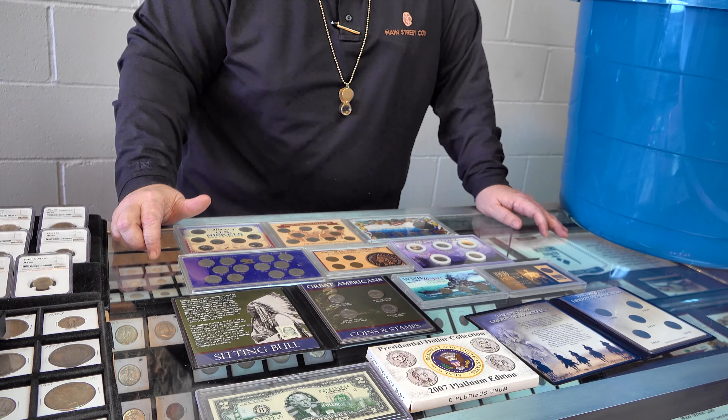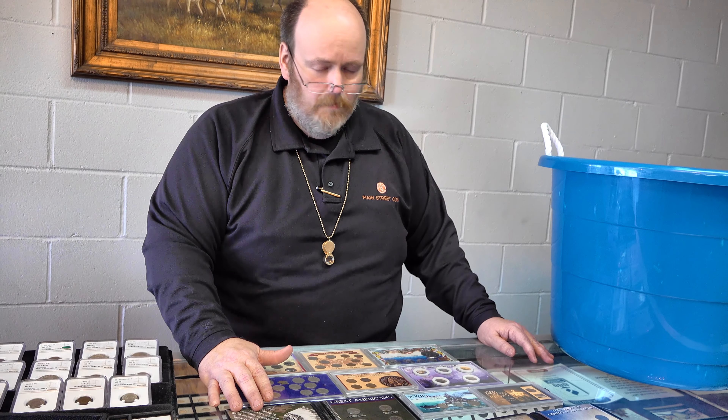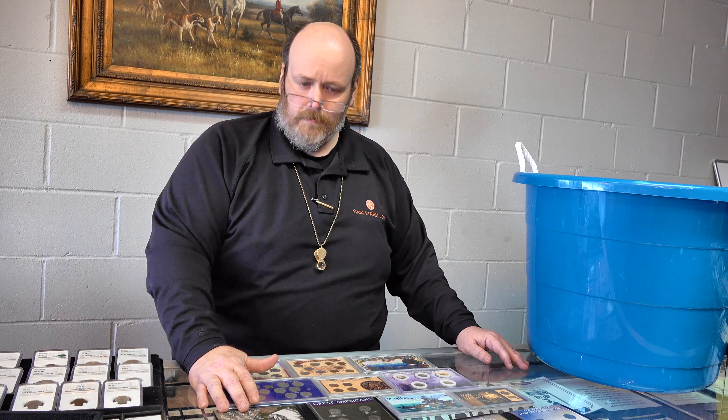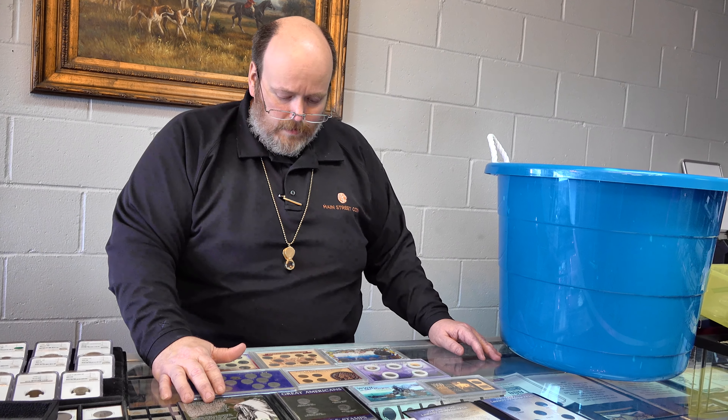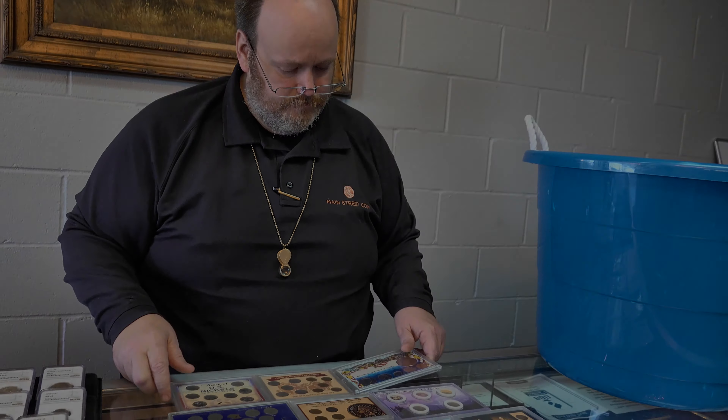So when you see coins packaged this way, that's fine. But consider that you might be being sold something a little bit more than you were looking for. Stop at your local coin shop, whether it's us or somebody else, and look and see what you can get before you buy that thing off television or any other type of advertisement. When you see them packaged this way, your antenna should go up.